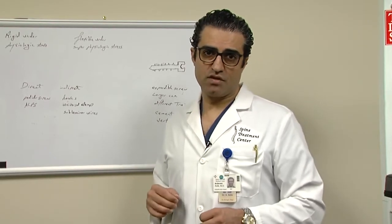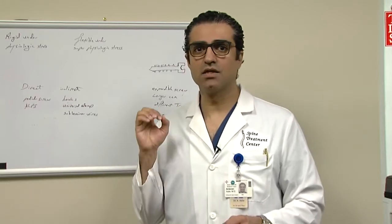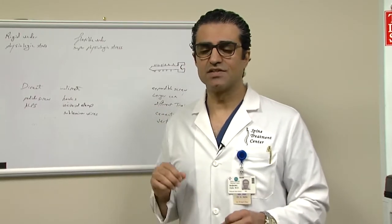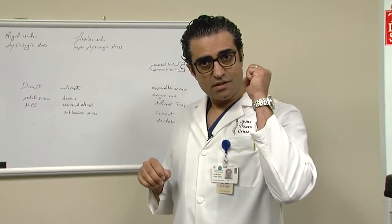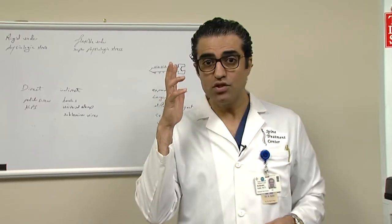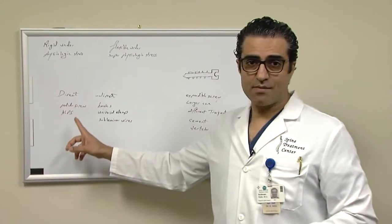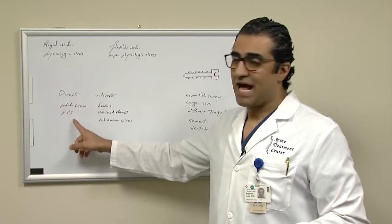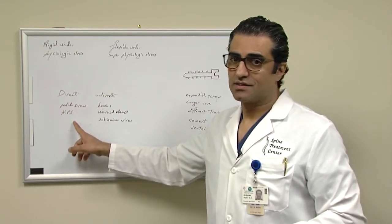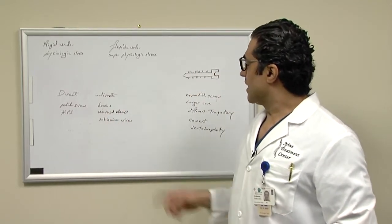I categorize instrumentation of the spine into two categories: direct and indirect. Direct is a device that actually clamps down to the spine first, and then you put the rod over. Indirect is instrumentation that clamps into the rod first, and you bring the spine to it. Examples of direct are pedicle screws and ALPS, our device. Examples of indirect are hooks, universal clamps, and sub-laminar wires.